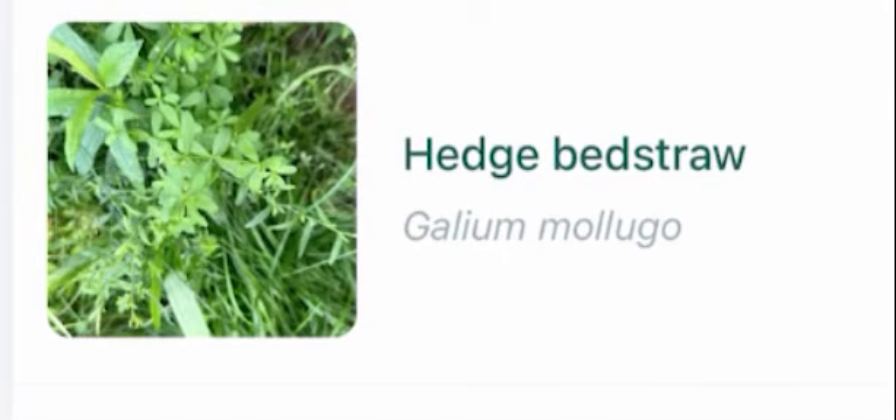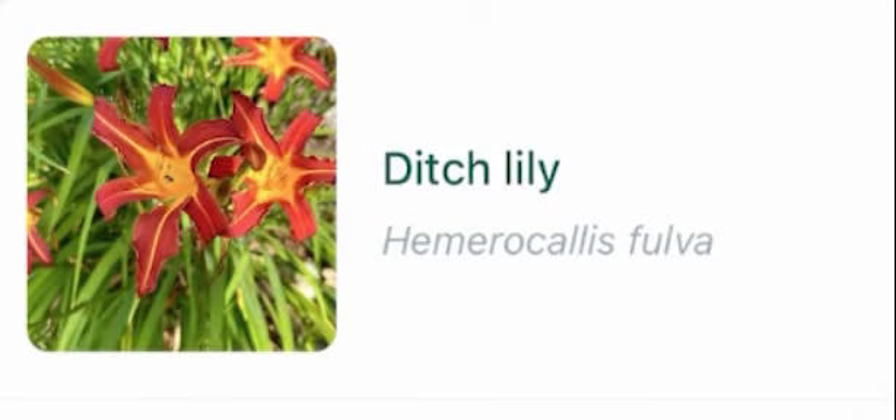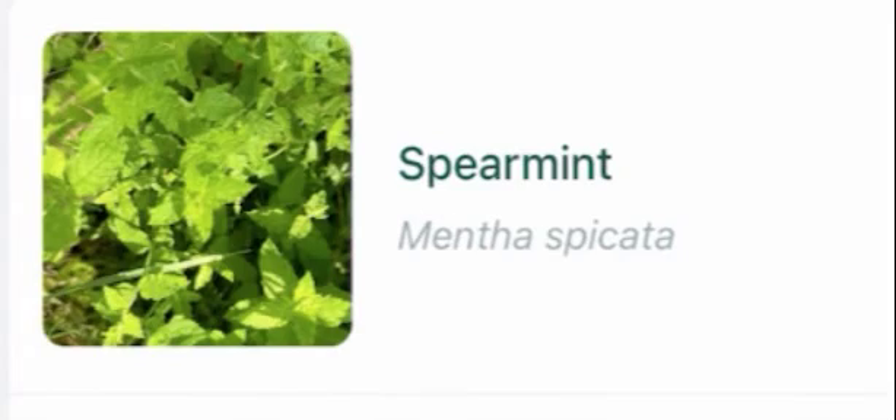Hedge bedstraw, carrot, Dutch lily, colt's foot, spearmint, sensitive fern.